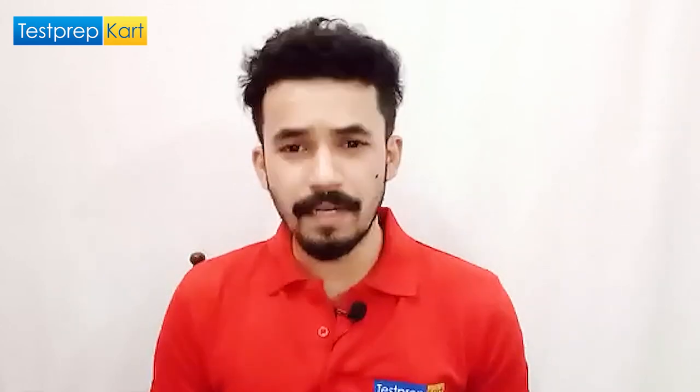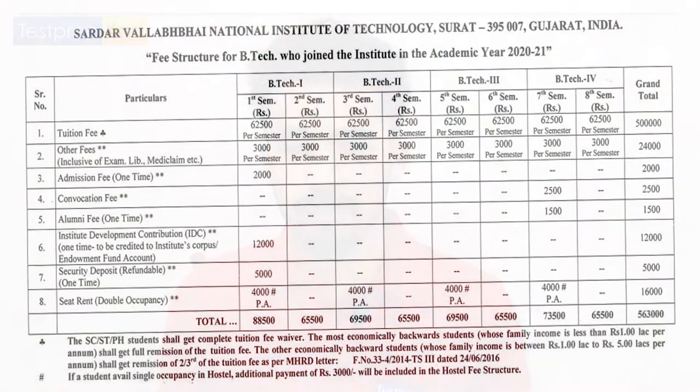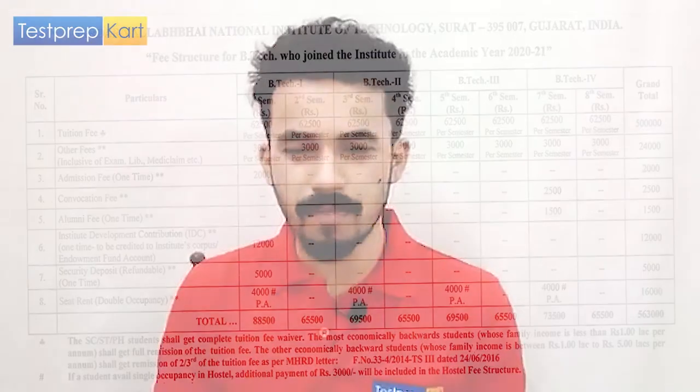Now for the fee structure: the total BTech fees are approximately 5,63,000 rupees as per 2021 data. The tuition fee per semester is 62,500 rupees. Adding miscellaneous charges, you can take it as a round figure of around 6 lakh rupees to pursue BTech from this college.